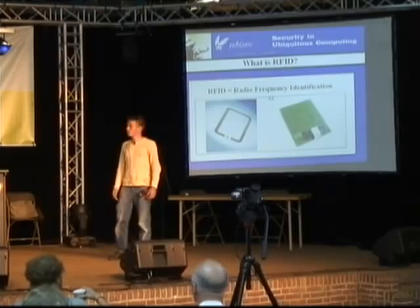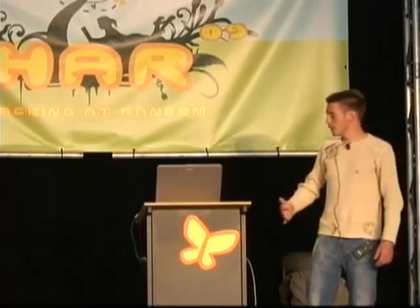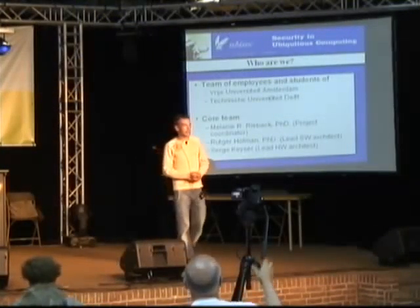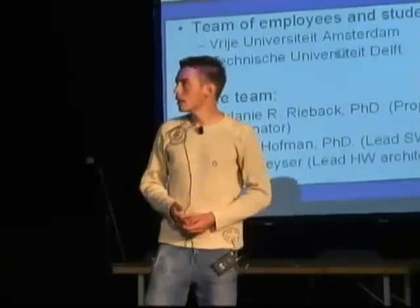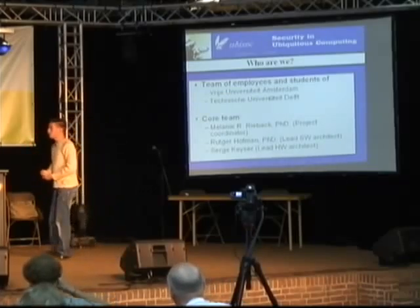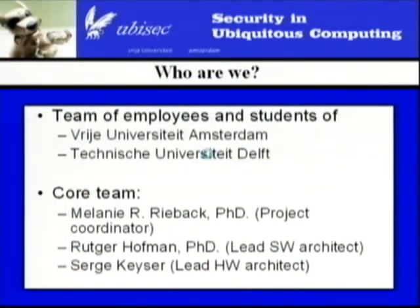They add a lot of value to your products. So, we created this RFID Guardian, and we are people from the Free University in Amsterdam and the Technical University in Delft. The Free University in Amsterdam provides the software. The Technical University in Delft, where I am from, creates the hardware. We have a lot of volunteer students doing internships, bachelor projects, or master projects. However, the people keeping the whole development running are these three people: a project coordinator who did her PhD on RFID Guardian, someone in charge of software, and myself, in charge of hardware.